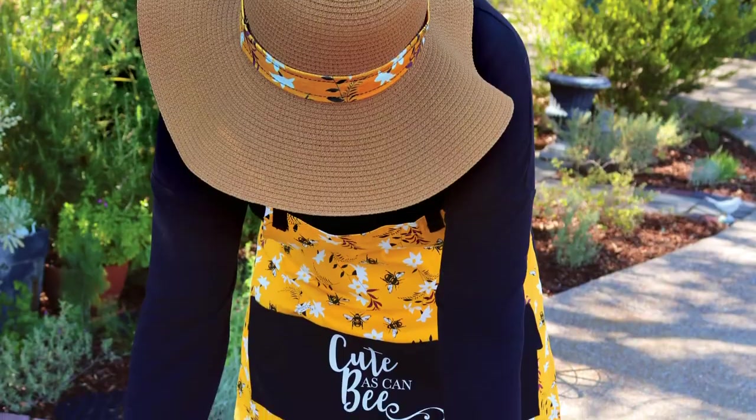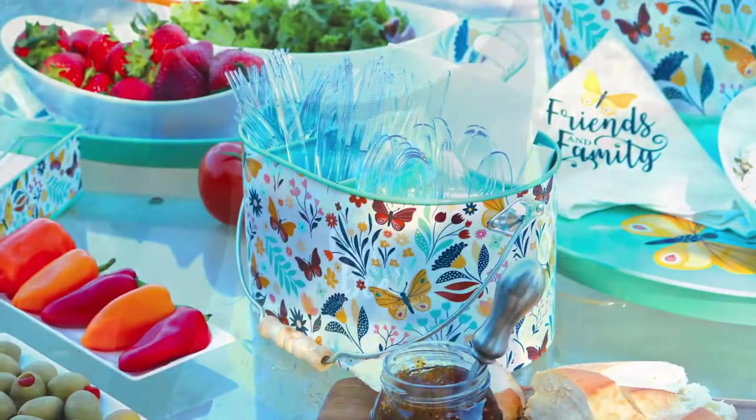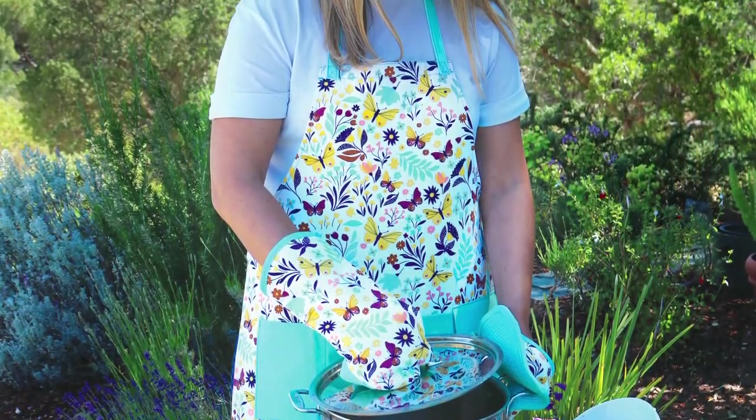With an on-trend bee collection and a popular butterfly collection, we now offer everything you need for serving your family and guests for meals inside or outside the home.